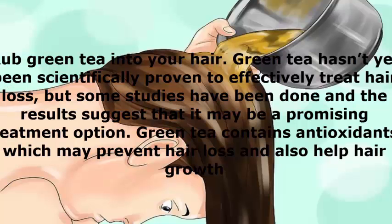Rub green tea into your hair. Green tea hasn't yet been scientifically proven to effectively treat hair loss, but some studies have been done and the results suggest that it may be a promising treatment option. Green tea contains antioxidants, which may prevent hair loss and also help hair growth.